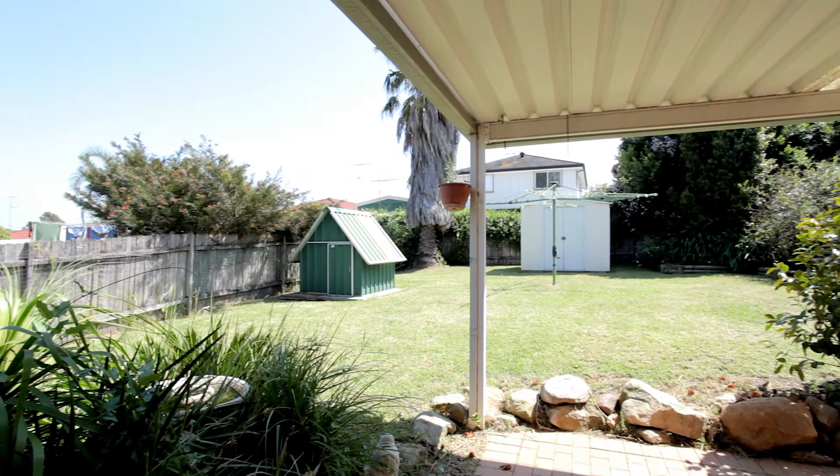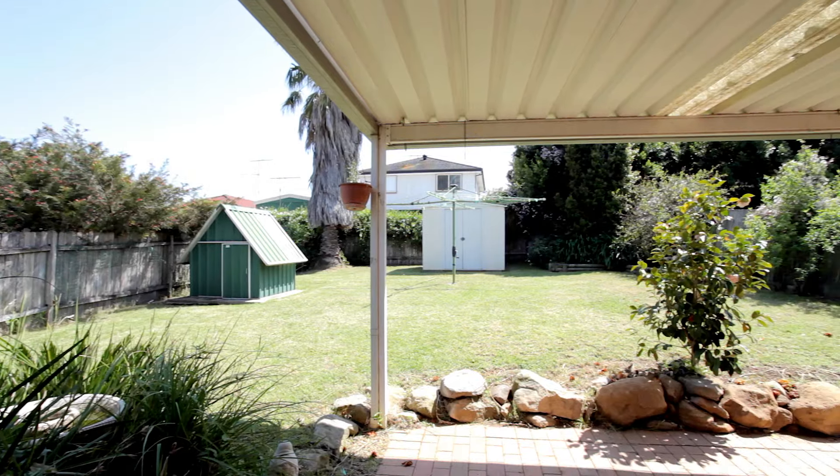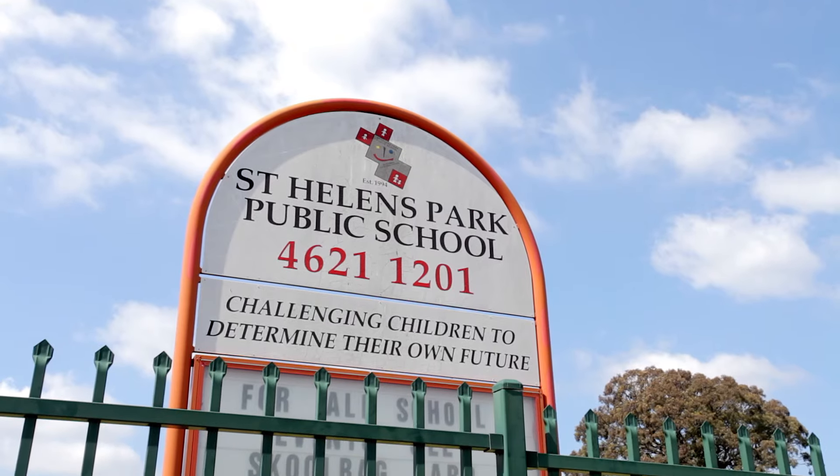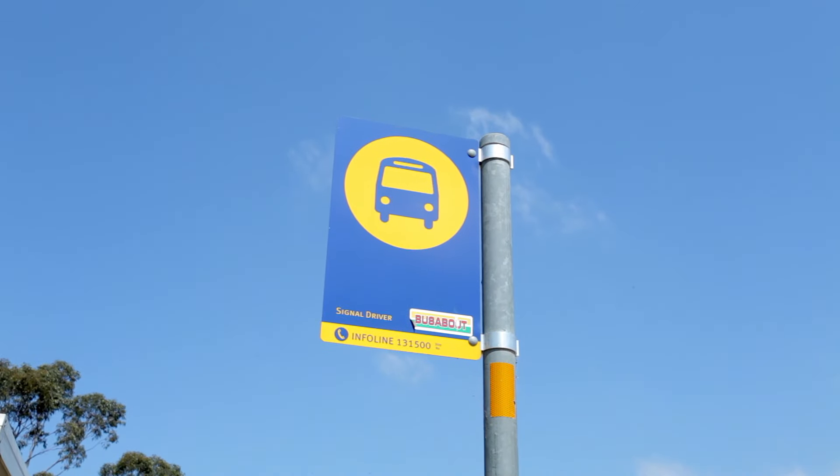Outside you will find this fantastic covered entertaining area that looks over the beautiful low maintenance backyard. Located close to local schools, shops and public transport, this property is sure to impress.